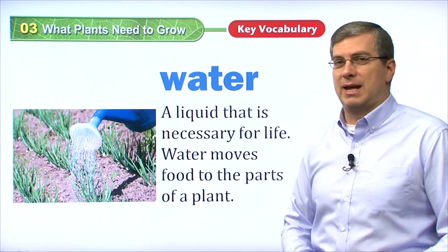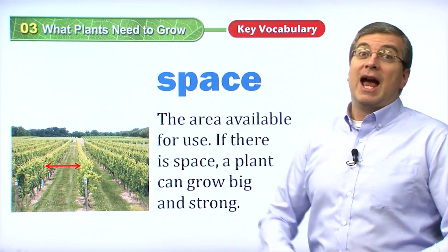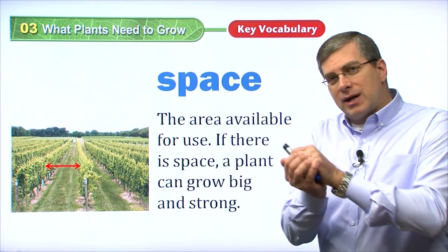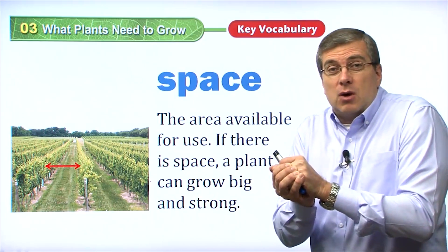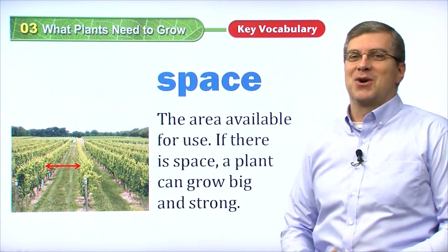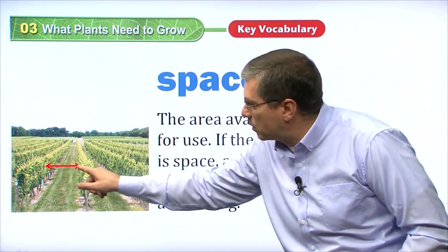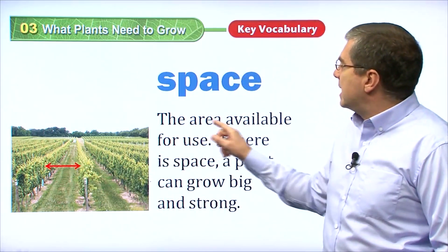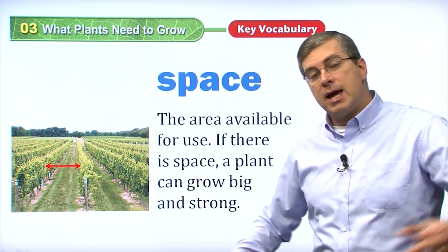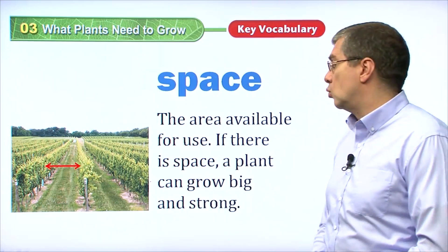What is the fourth thing that plants need? And that is space. Everything needs space — room to grow. A plant cannot grow if there's no space. If you take a look at this picture, you see that there is space between the rows. Space is the area available for use. If you have space, you have area that you can use.